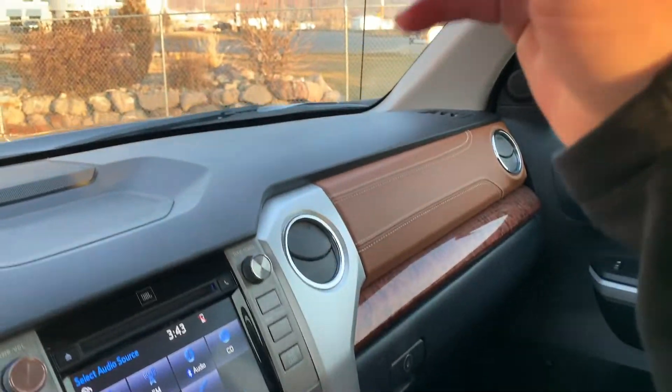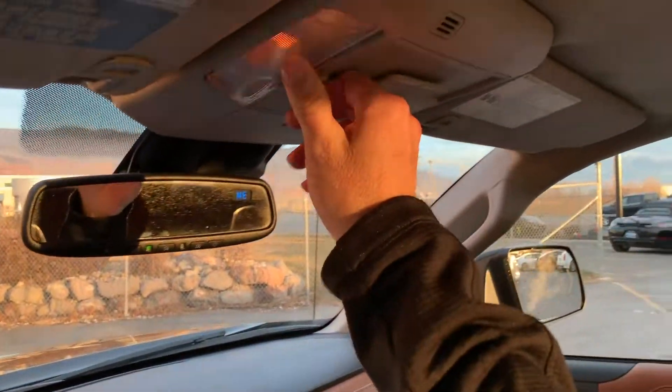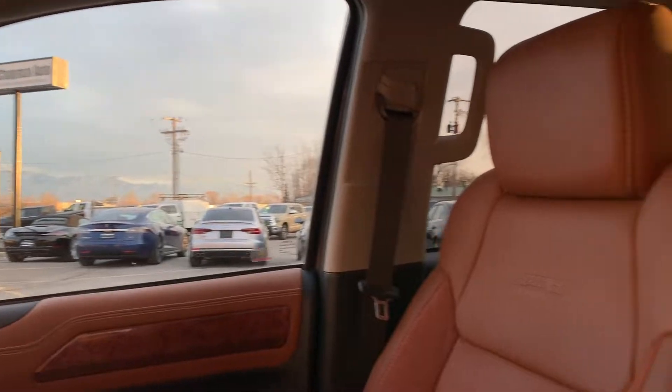As you come up, you've also got your standard map reading lights up here. Nice little truck.